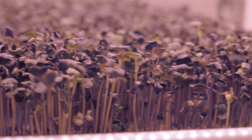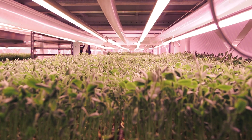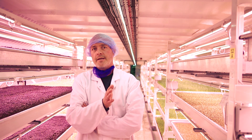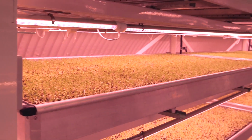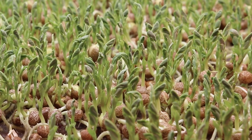We went with LED lighting because we've seen an evolution over the last seven or eight years, moving from high pressure sodium lights through to LED lights. We're a sustainable business and all of our energy for this farm comes from renewables, so we wanted to find the lowest energy lighting system that we could find.